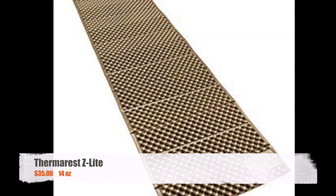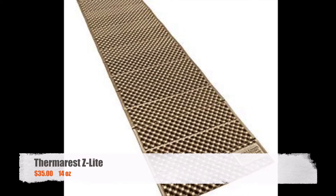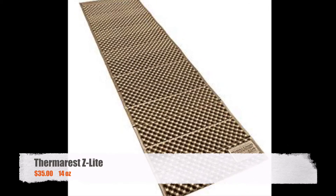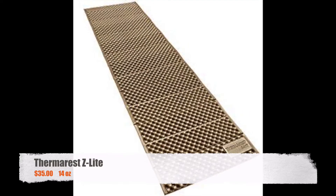The sleeping pad I used was a Thermarest Z-Lite. The combination of comfort, price, and weight make this my favorite sleeping pad. If you haven't seen my sleeping pad comparison video, I put the link in the description below.